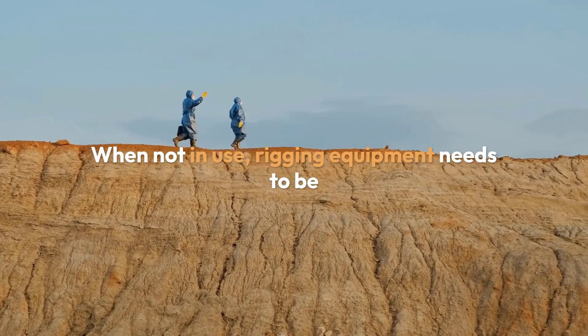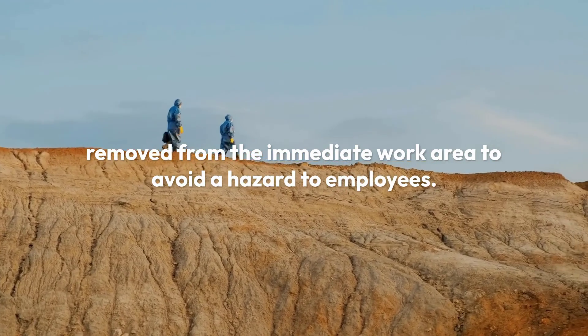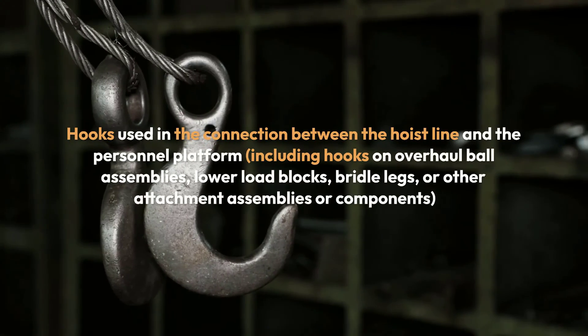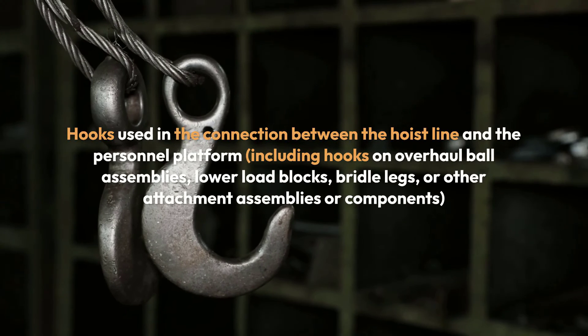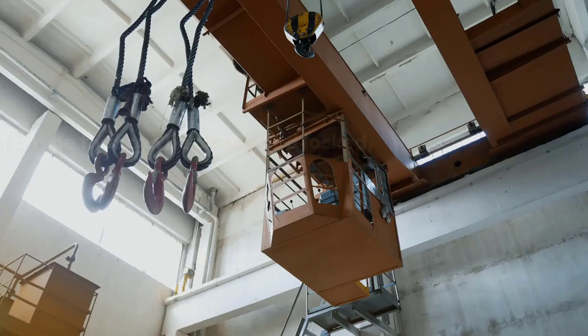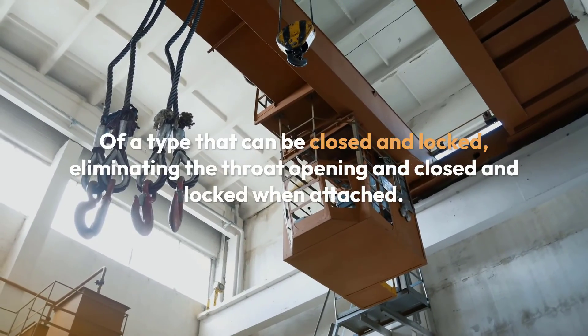When not in use, rigging equipment needs to be removed from the immediate work area to avoid a hazard to employees. It is necessary to use taglines unless their use creates an unsafe condition. Hooks used in the connection between the hoist line and the personnel platform, including hooks on overhaul ball assemblies, lower load blocks, bridle legs, or other attachment assemblies or components, must be of a type that can be closed and locked, eliminating the throat opening.